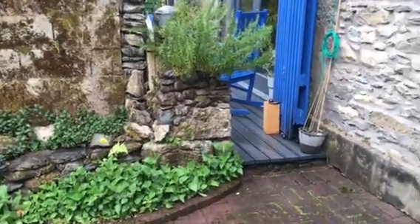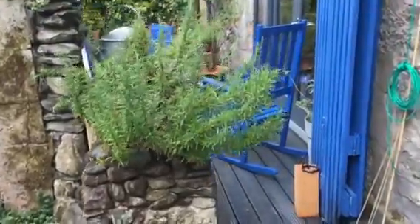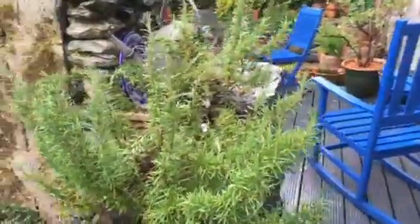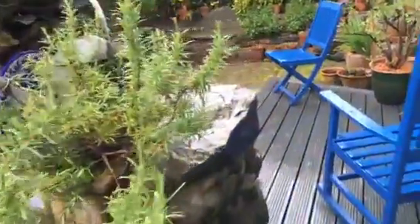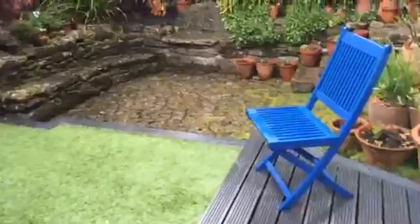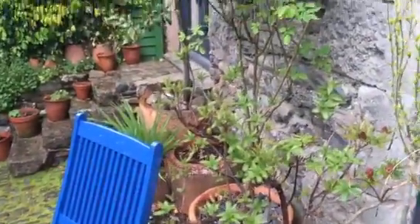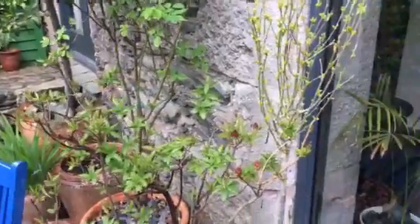I've tidied up the rosemary a little bit. It's a rainy day. There are lots of buds on the azalea and the hibiscus.